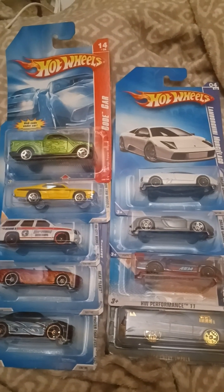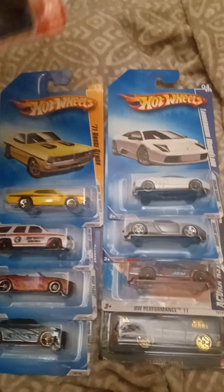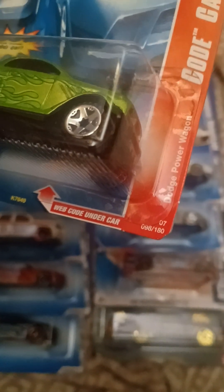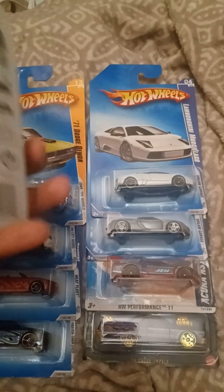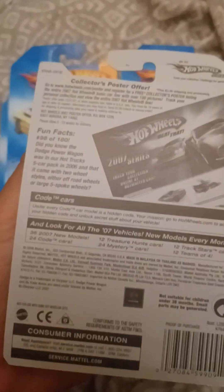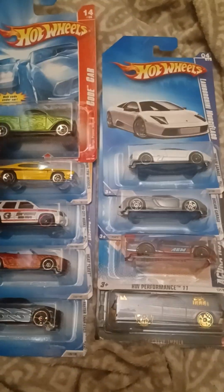Hey guys, it's BubbaDocast here and today we are going to do a total of nine Hot Wheels cars. This is the Dodge Power Wagon and right there on the bottom it says number 98 out of 180. There's the Dodge trademark on the back and it has a copyright of 2006, so this is a 2007 release. And this is the concept Power Wagon.